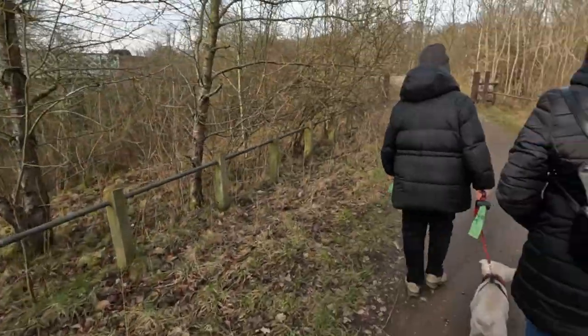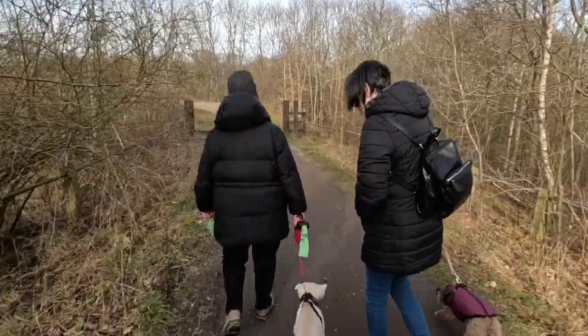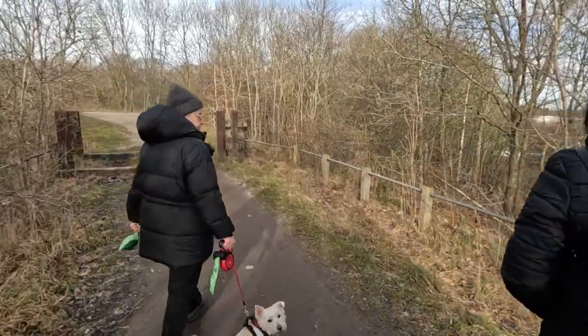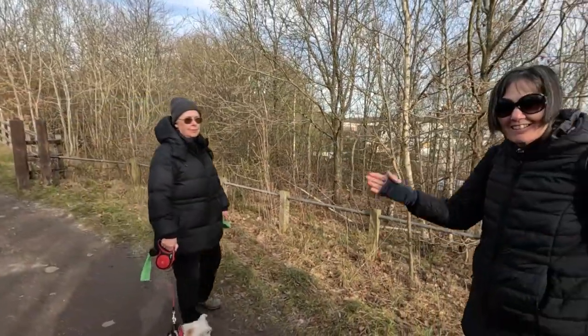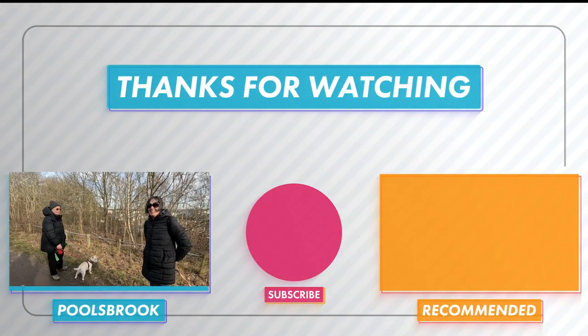Alright, well I hope you enjoyed this ending — it might be a little bit different. If you're wondering where Jenny is, she's chatting away over there to Sue. You want to give them a wave? Okay. Bye! Bye! Alright, thanks for watching. Bye! See you then.